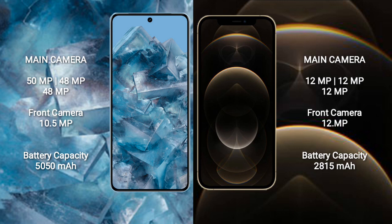Google Pixel 8 Pro has a 5050 mAh battery with 30-watt fast charging support. iPhone 12 Pro has a 2815 mAh battery with 20-watt fast charging support.